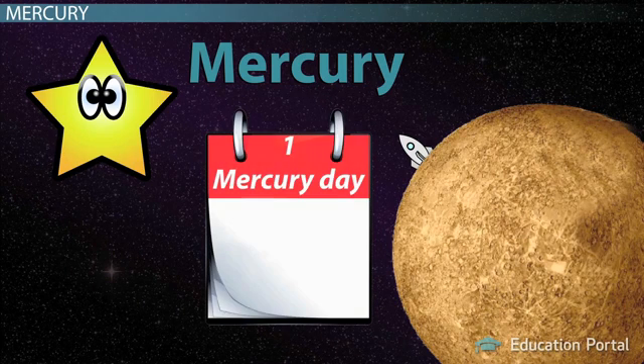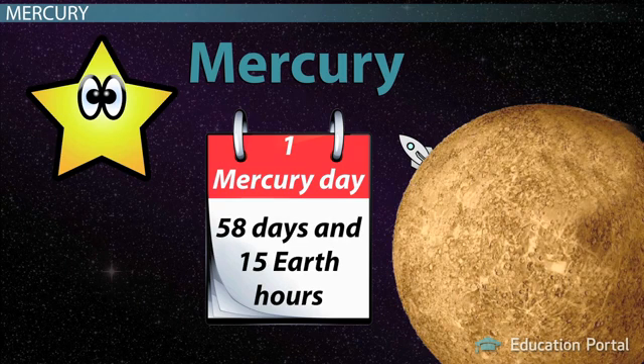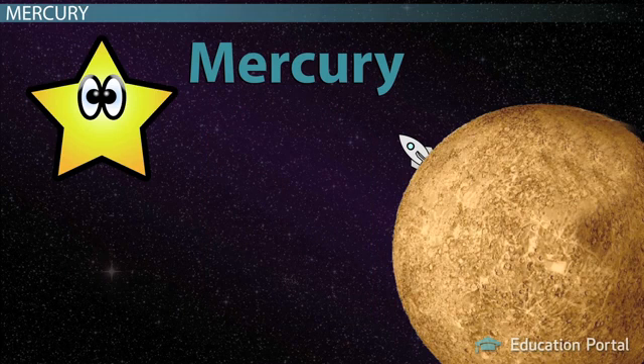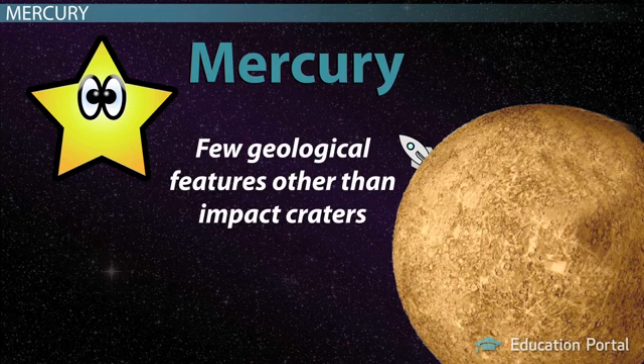Each day on Mercury lasts as long as 58 days and 15 hours on Earth, and a whole year on Mercury is only 88 Earth days. Although Mercury is often visible with binoculars or even the unaided eye, it isn't very interesting to look at, because it has few geological features other than impact craters.